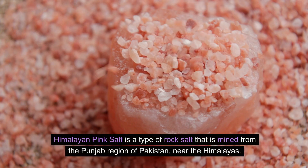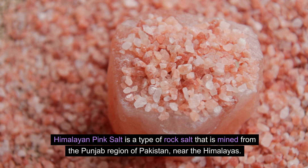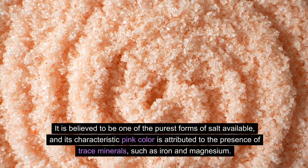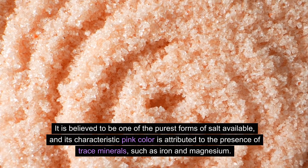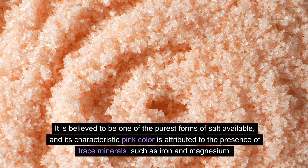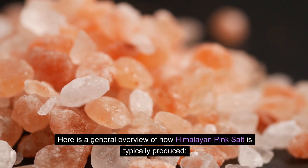Himalayan pink salt is a type of rock salt that is mined from the Punjab region of Pakistan near the Himalayas. It is believed to be one of the purest forms of salt available, and its characteristic pink color is attributed to the presence of trace minerals such as iron and magnesium. Here is a general overview of how Himalayan pink salt is typically produced.